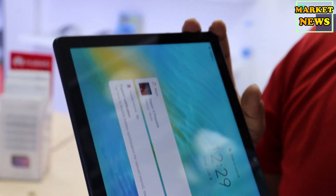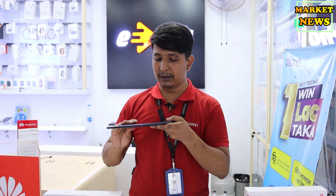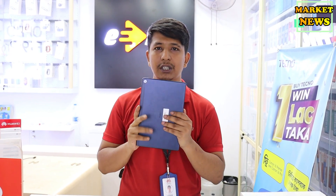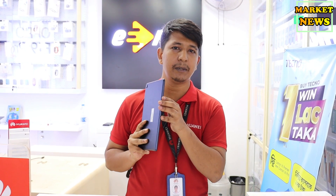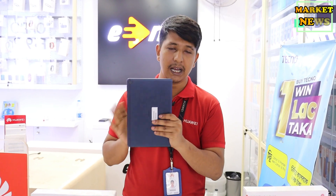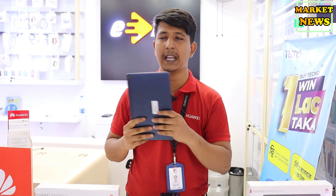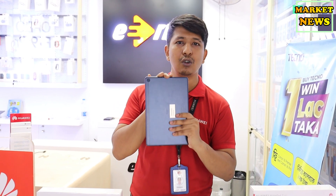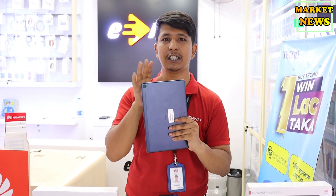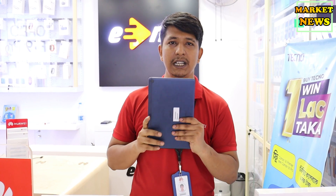This is the MatePad T10 and T10s configuration. There are many basic differences: the T10 has 2GB RAM and 32GB ROM. A premium user gets 6 layers of eye protection on the T10, and 4 layers of eye protection on the T10s. The T10s price is 6,999 and the T10 price is 2,999 — that means T10s is around 7,000 and T10 is around 11,000.